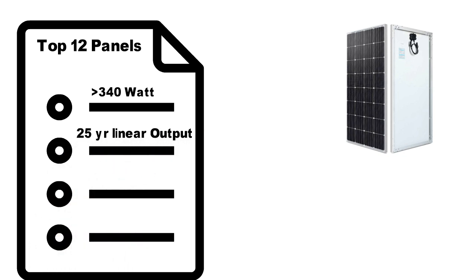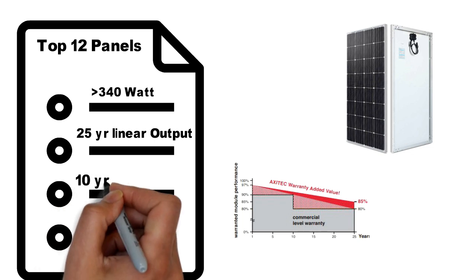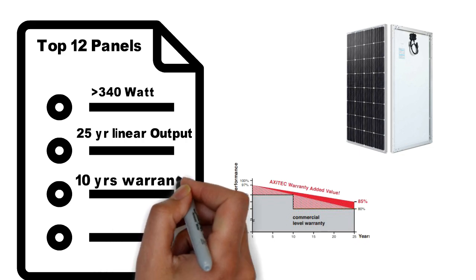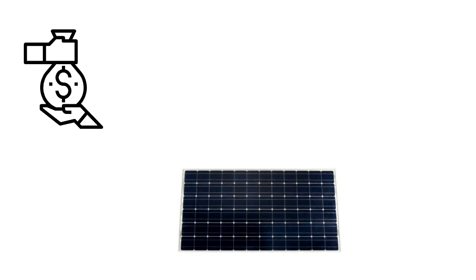Similarly, all the panels had a 25-year linear output guarantee. What this means is that the panels will degrade gradually over time rather than show a sudden drop in performance after a few years. It should be understood that some panels degrade more than others, and that has been taken into account. Finally, the last criterion is that all the considered panels had a warranty period of 10 years or more. So the panels that make the cut are the ones that will make you the most money during their operational life and would cost you the least to maintain.